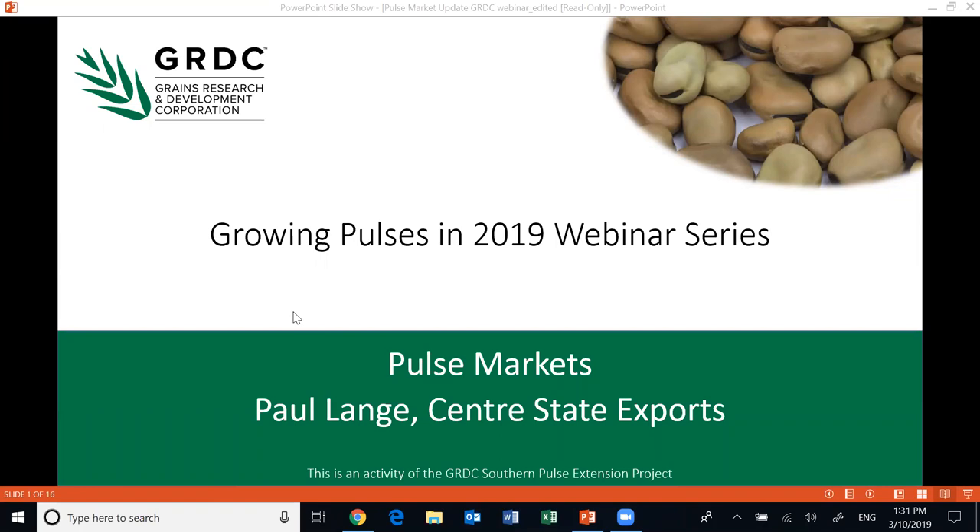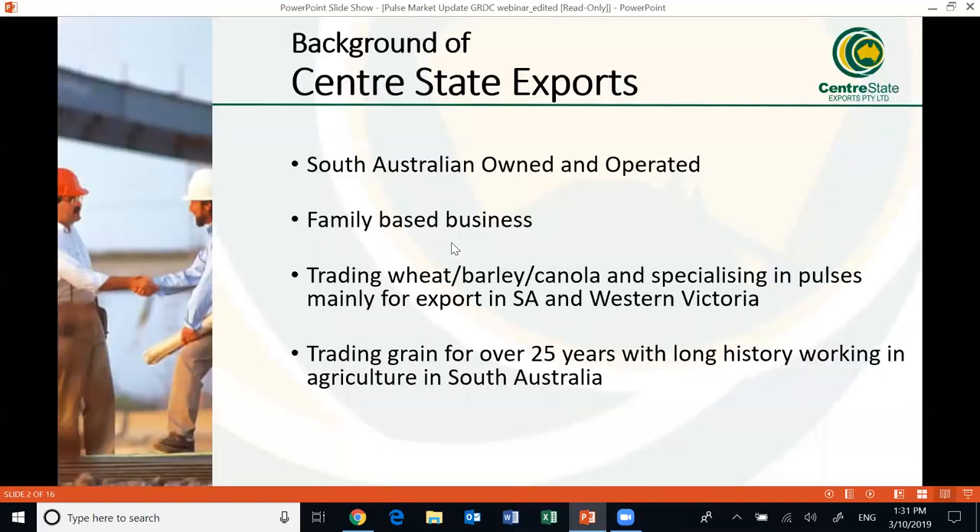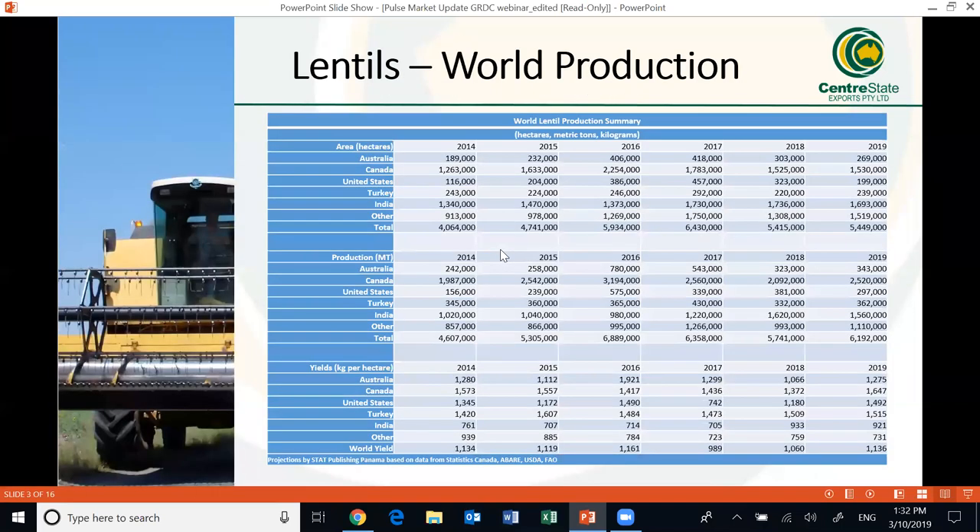Thanks Claire, and thanks to GRDC and the Birchip Cropping Group for the opportunity. I'll look at an outlook snapshot on lentils, peas, beans and mainly kabuli chickpeas today, and go through a few trade-related topics like currency briefly. Just a bit of background on Centre State Exports: we're a South Australian owned and operated business, trading most grain through all of South Australia and western Victoria. We've been in the game for over 25 years and it is a family business.